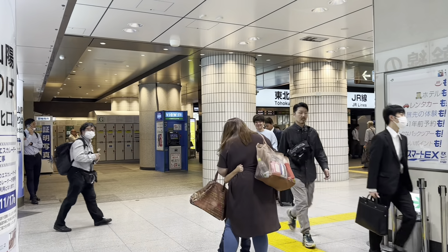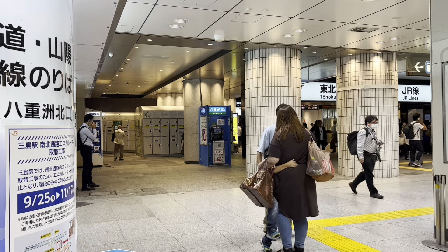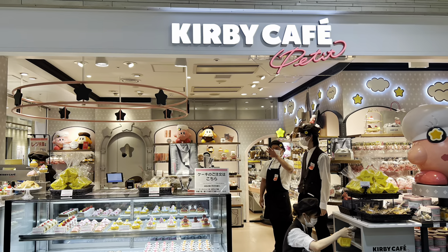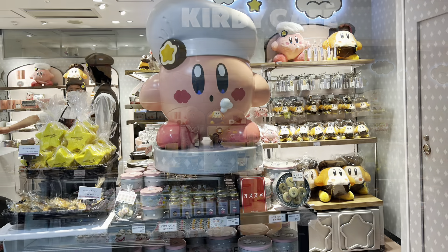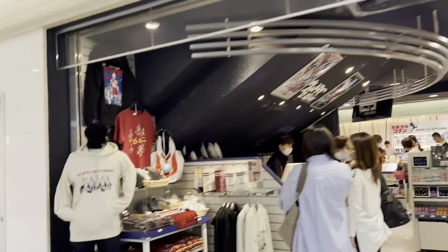We want to go shopping inside Tokyo Station. Here are some lockers — $510. Tokyo Station has underground shopping, and that's where they have the food.